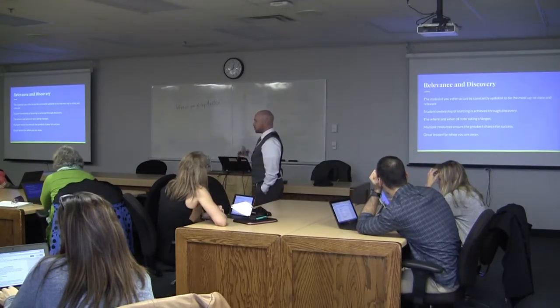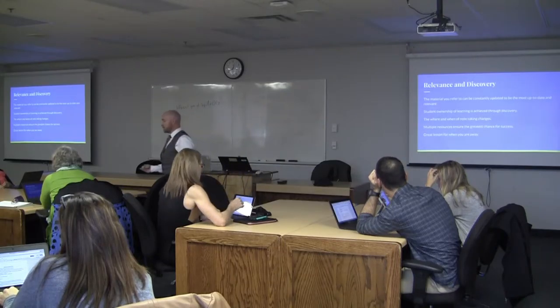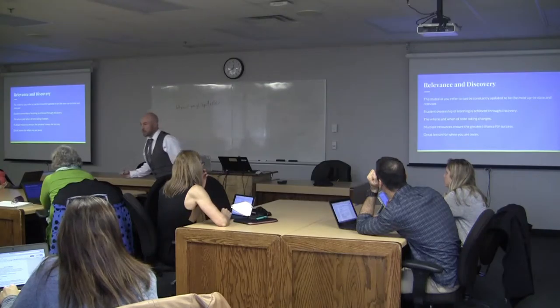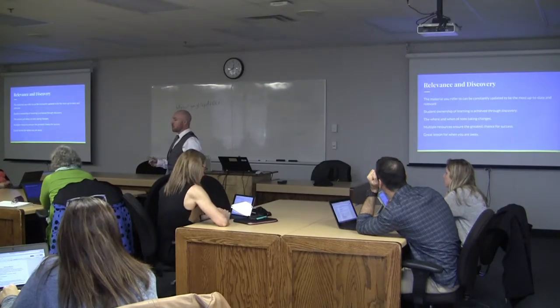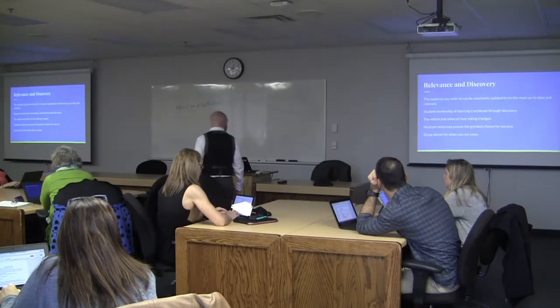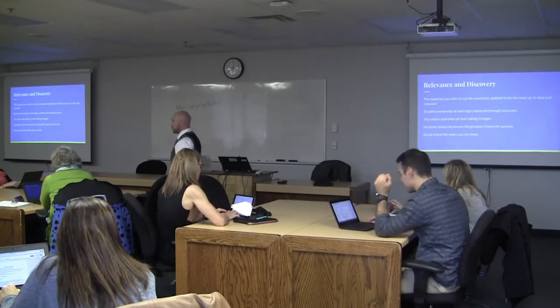The when and where of notetaking also changes. Students who are away sick don't have an excuse for not engaging with the content — they could be at home working on this. They can access all those resources. And they're great lessons for when you're away as a teacher.